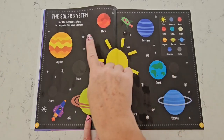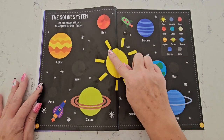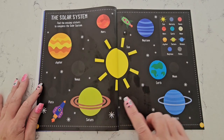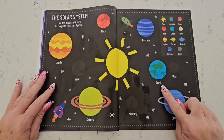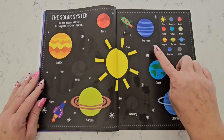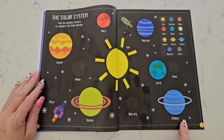Here is our solar system. We have to fill in the missing planet stickers to complete the solar system. All of the planets revolve around the sun. Let's see which planets are missing. Here's the planet we live on — it's called Earth. Here's Neptune. And this is Uranus.